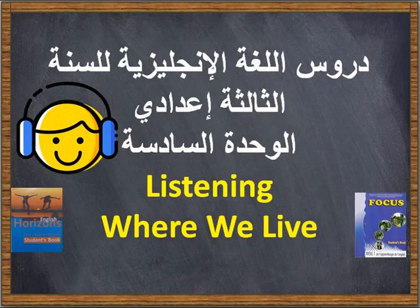Unit six, exercise fourteen: listen to John talking about his new house. Tick the correct pictures. One: in the living room there is a sofa and a television. There isn't any carpet on the floor. There are some lamps on the table and some pictures on the walls. There is an armchair. There aren't any curtains at the windows yet.